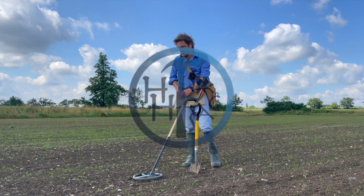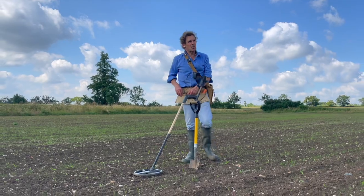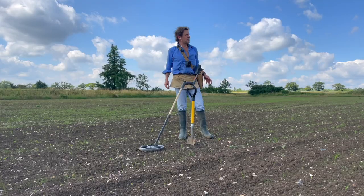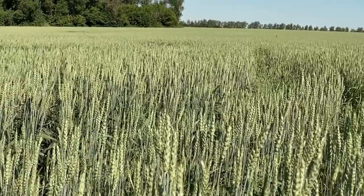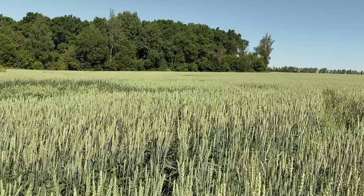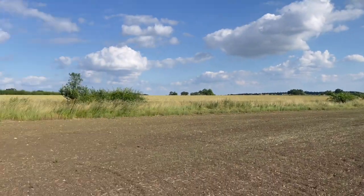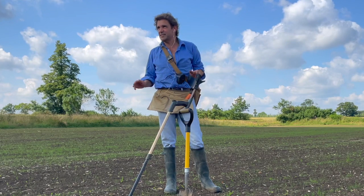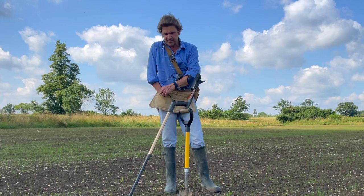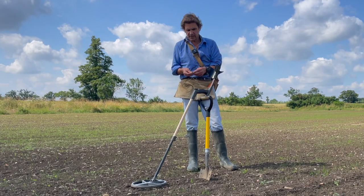Hi there. Welcome back. I'm back on my bonus field because this strip of land drilled only about two weeks ago. So when the rest of my stuff is completely under crop, I've got this to have a go at. Last time we were here, we found loads of things and there's still stuff here because I've only been here about 10 minutes and my first two signals were tokens.